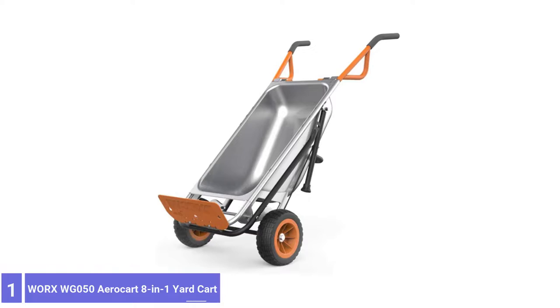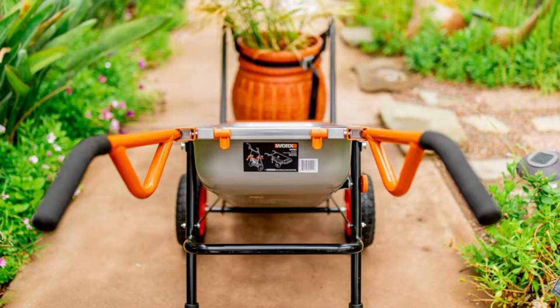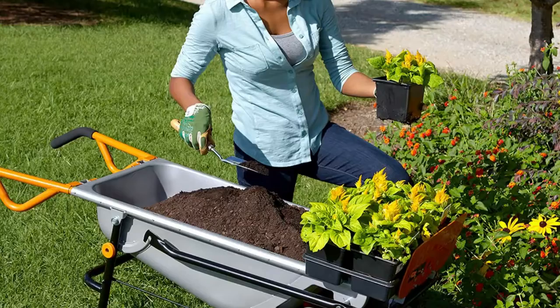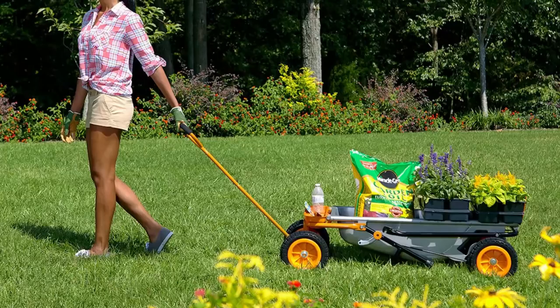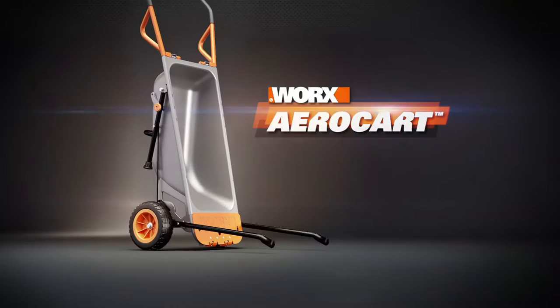Number 1: WRX WG50 AeroCar 8-in-1 Yard Cart. Admittedly, our wheelbarrow testing regimen only scratched the surface of what the AeroCar can do, so we decided to take it a bit further. On the regular test, the WRX product performed well — we easily pushed it uphill, downhill, and across numerous surfaces while loaded with soil and concrete blocks. The volume is smaller than average, making up for the solid rubber dolly-type wheels that would otherwise have dug into the sand. It feels well-built with a steel frame and bin, and assembly was the easiest.